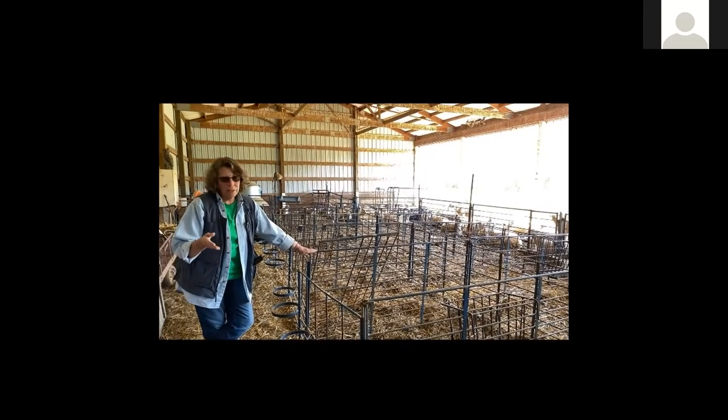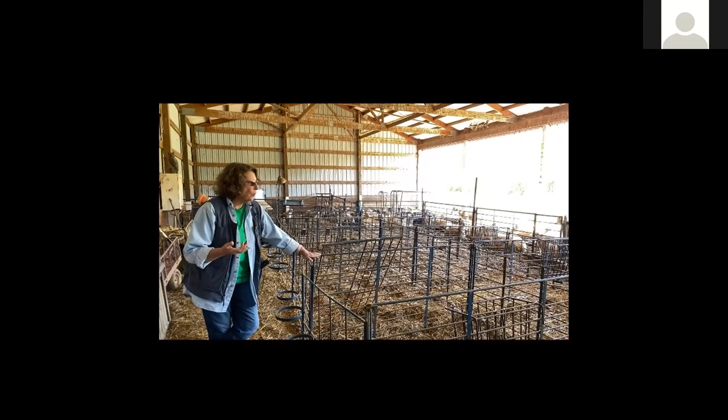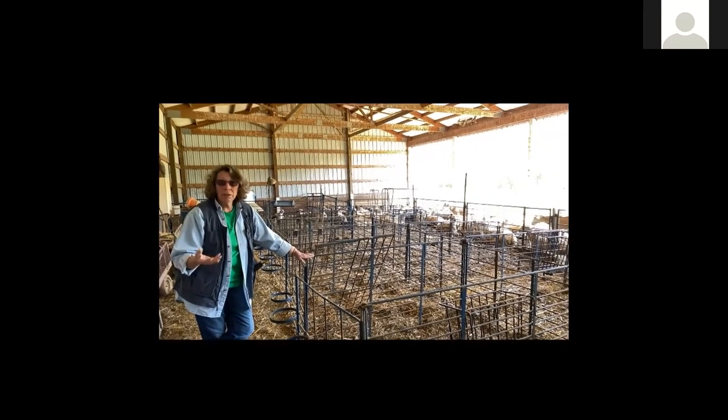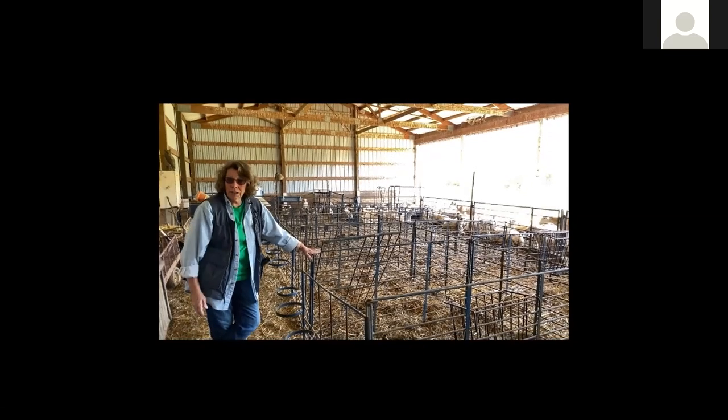How long do they stay here? If they have no problems, they'll stay two to three days. If you've got a set of triplets, they have to stay longer. If a lamb isn't really interested in nursing, or it's just a little slow, or it's a very small lamb that needs a little extra attention, they'll have to stay longer.